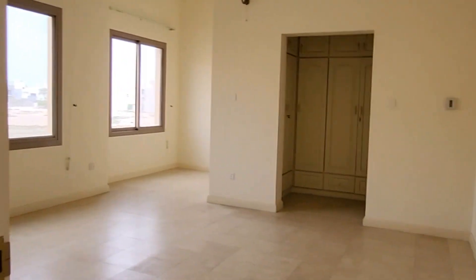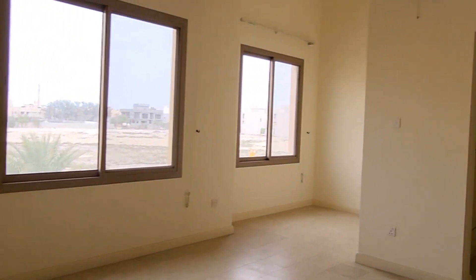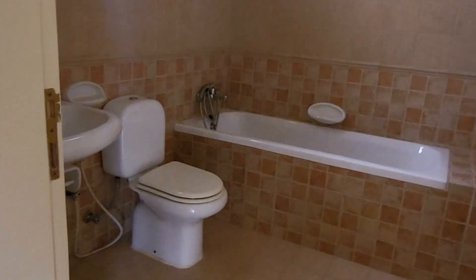This is the main master bedroom, fully bright, with a dressing area and an attached bathroom with a bath tub.